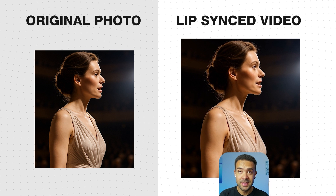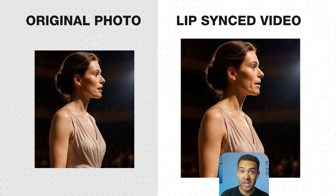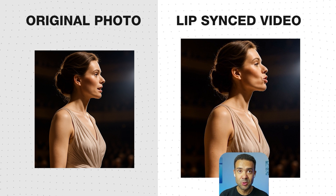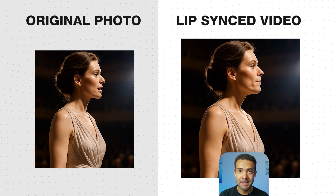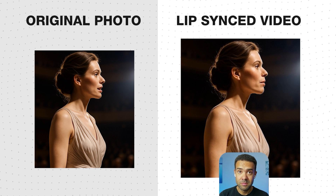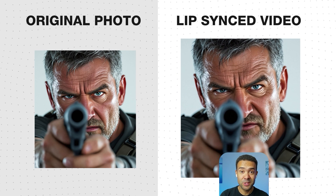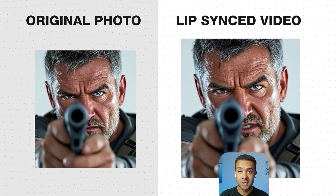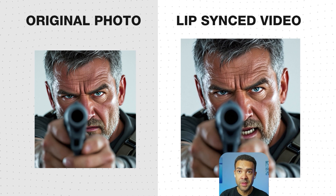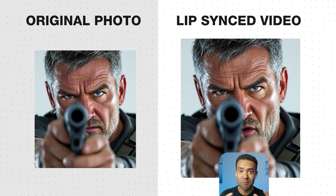Now this is incredible. This avatar was created from a photo taken at an extreme side angle, and Avatar 4 somehow managed to add perfect lip sync even though you can barely see the mouth. That should be impossible, but here it is working flawlessly. And this is even more mind-blowing: in the original photo, part of the mouth and face were covered by a gun and hands, but a perfect lip sync is still created around the obstruction.